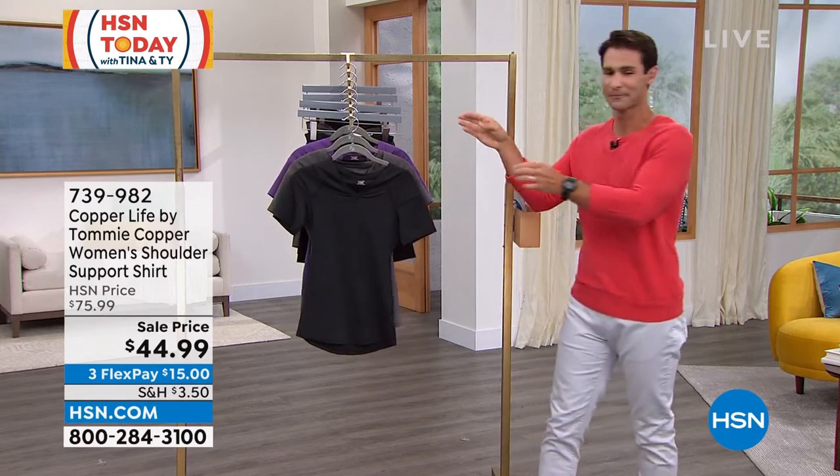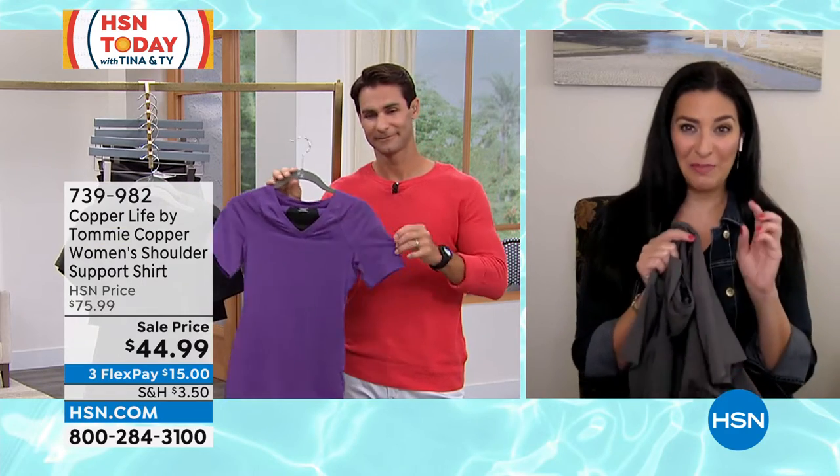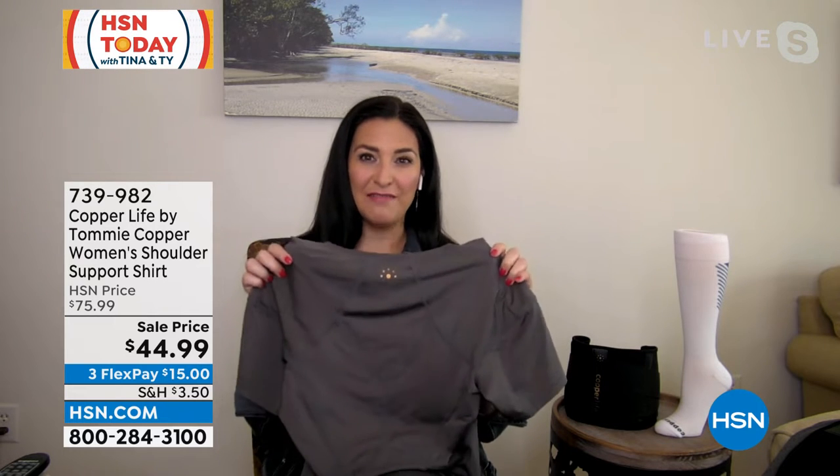Good morning, Taya. I absolutely love this. At full price it's worth every single penny, so I'm thrilled to see it on clearance for you. Because really what we are all about at Tommy Copper and Copper Life is helping you manage those aches and pains and soreness in your body — and that's what compression is all about.